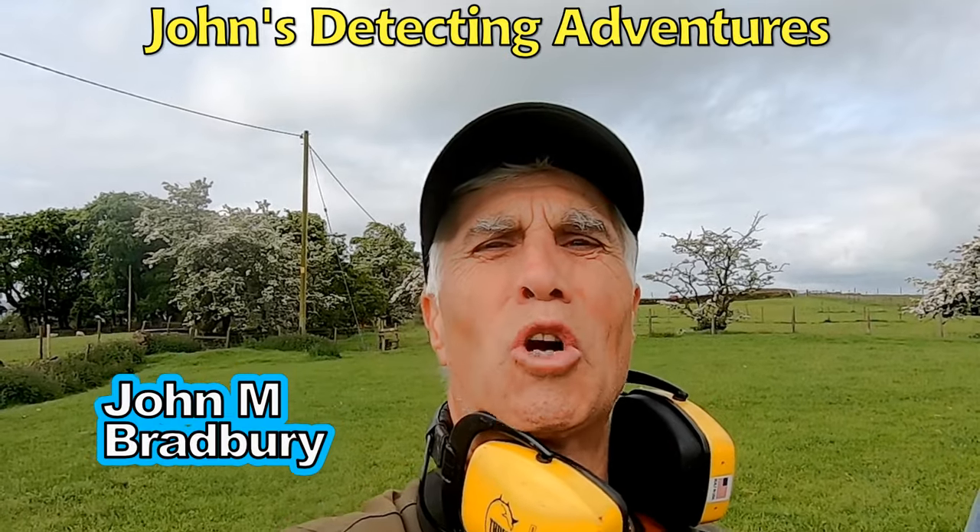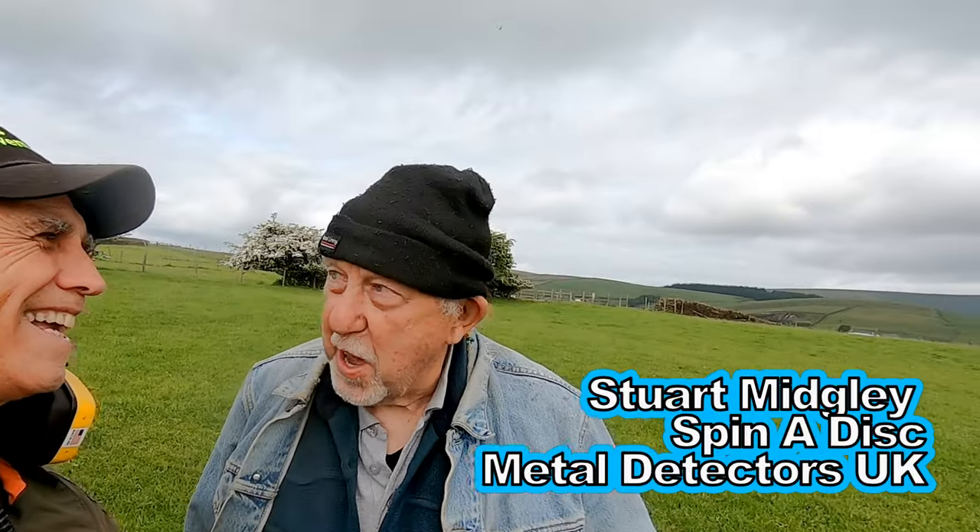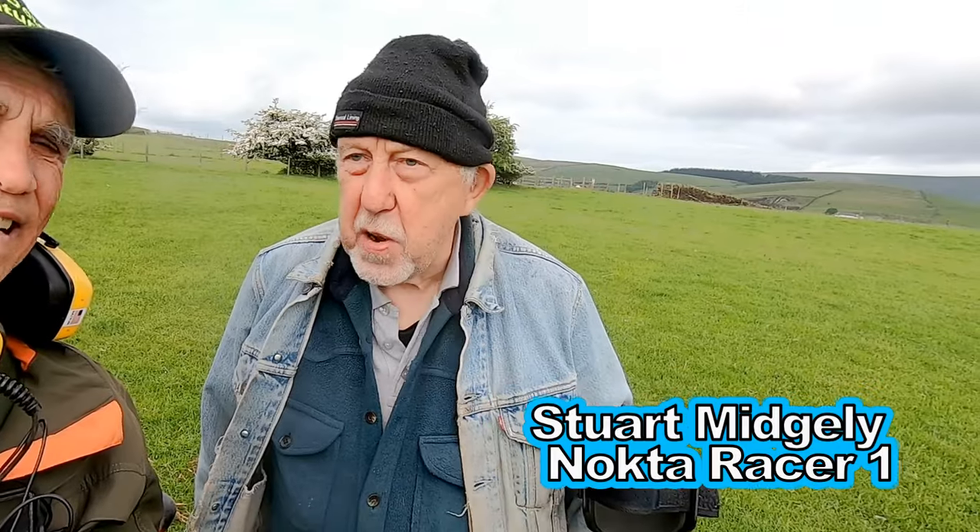Hi, I'm Joe Bradbury and welcome to John's Metal Detecting Adventures. Here we are in search of history in pasture. Got some new fields to try out and I'm with my mate Stuart from Spinnerdysk. I've been told I don't smile enough, so I'm gonna smile a lot today. What machine have you brought today, mate? I've brought an old machine with me today - the Racer. So we're gonna have a bit of a race with the Racer against the 900 Equinox. We'll just see what we pull out together. I'm sure we're gonna have some fun - the challenge is on!